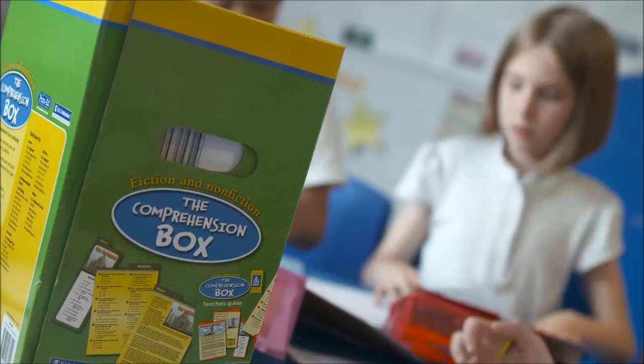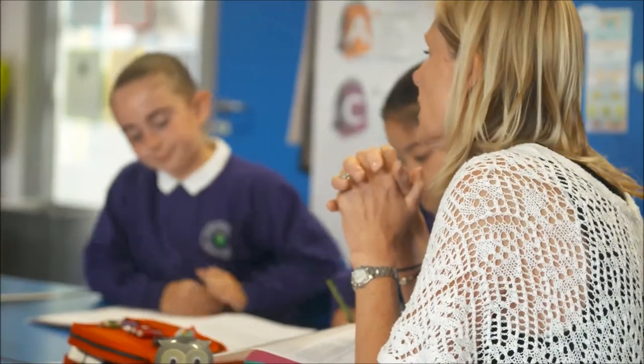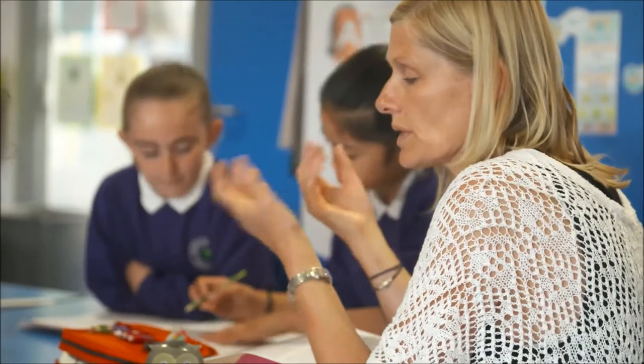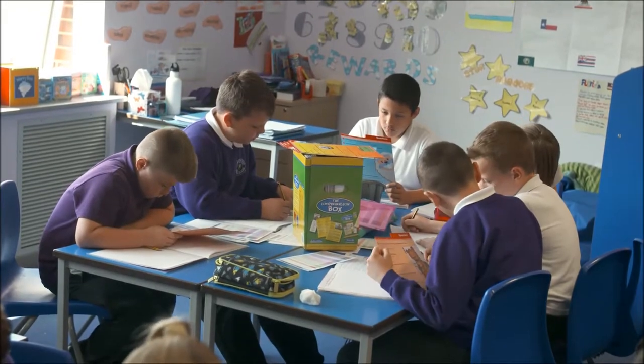The children all know what colour cards they're on and they're able to do that totally independently. The comprehension box is really easy to use — it doesn't take any setting up. When we introduced it in Year 5, the first time each group used it an adult sat with them. It took them 10 minutes perhaps to get the hang of it. They can all mark their own work and record that on the cards provided. The LSAs were able to use it straight away — they didn't need any training on it either, and I know it's used throughout the school by a variety of ages and abilities of children very easily.